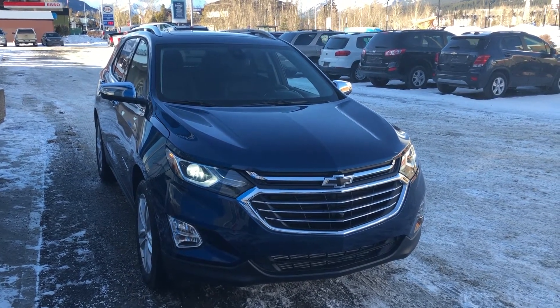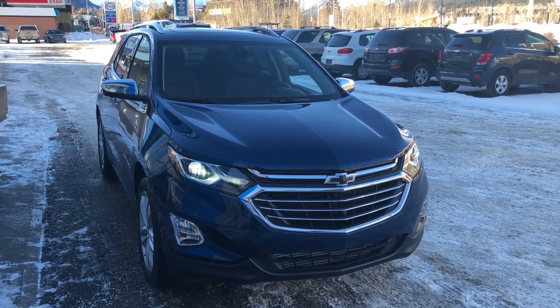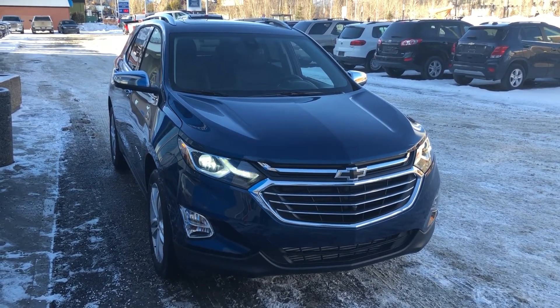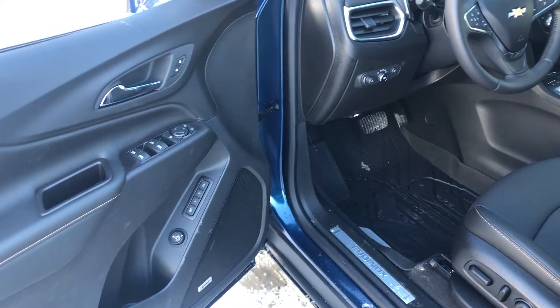Hello and welcome to Wolfe Chevrolet. Today we're looking at a 2020 Chevrolet Equinox with the two-liter turbo.